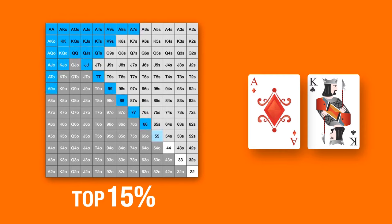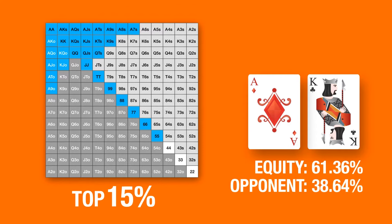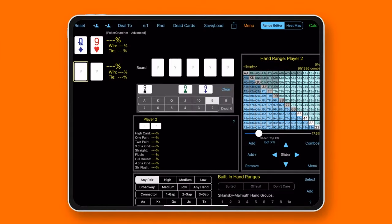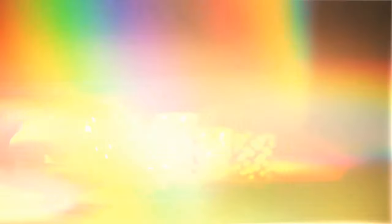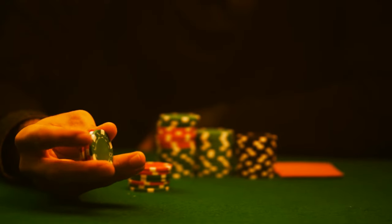You want to know how your hand stands up against your opponent's hand range. The calculator shows that offsuit ace-king has 61.36% equity over your opponent's 38.64%. A poker range calculator shows how much or how little equity some hands have when played against certain ranges, and that's the info you want before making your next move.